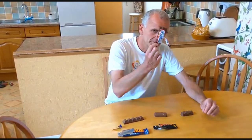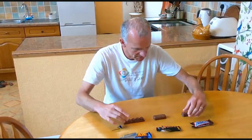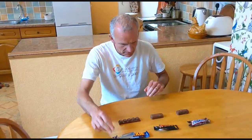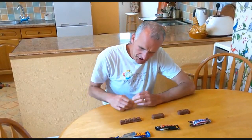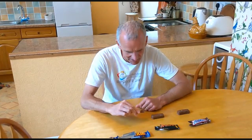Snickers — it used to be called a Marathon bar, going back in the day. Let's have a look at the bars themselves. Look at the chunks on a Yorkie bar — decent chunks there.